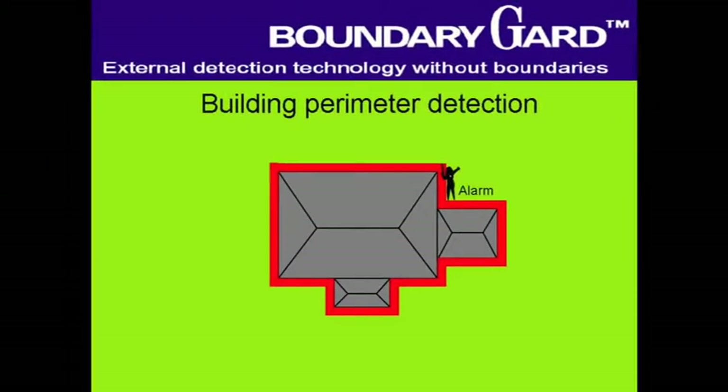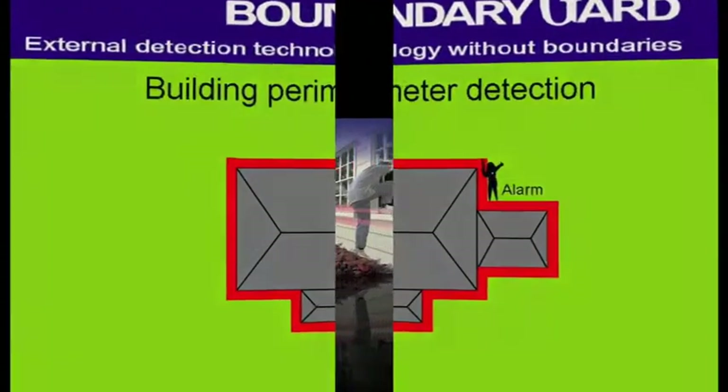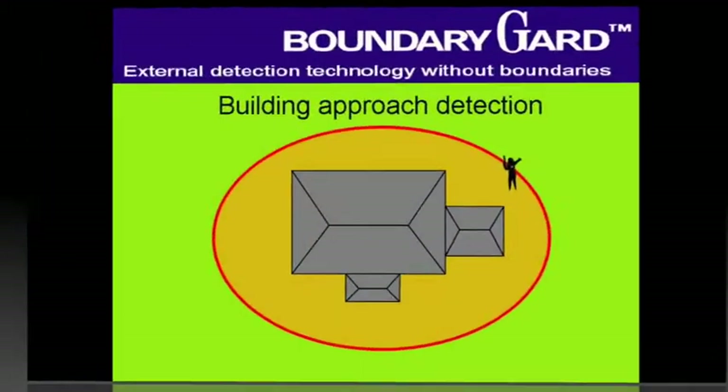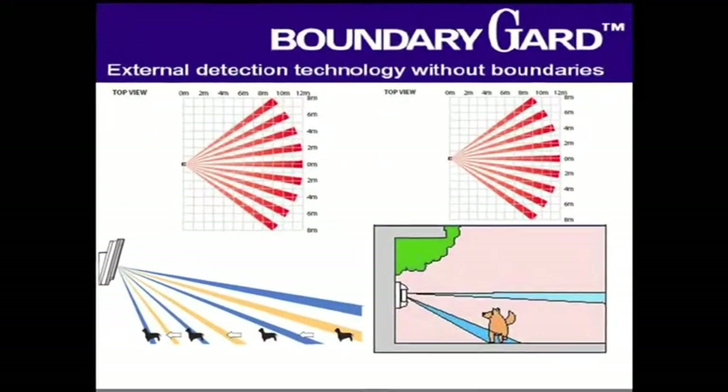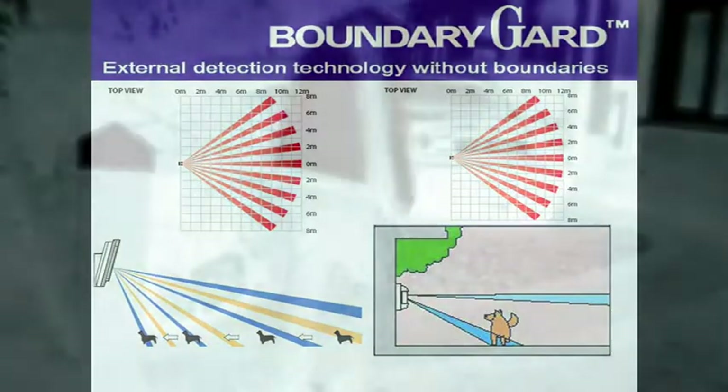Building perimeter devices provide the first layer of external detection, alerting you of intruder activity and deterring intruders before entry. Building approach detection monitors the area surrounding your property and provides early warning of activity outside your home.